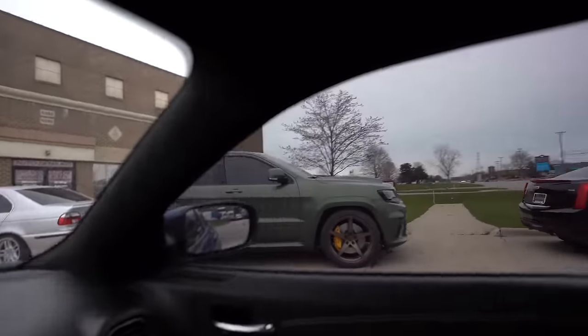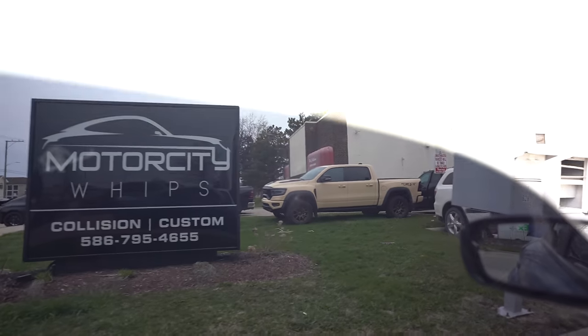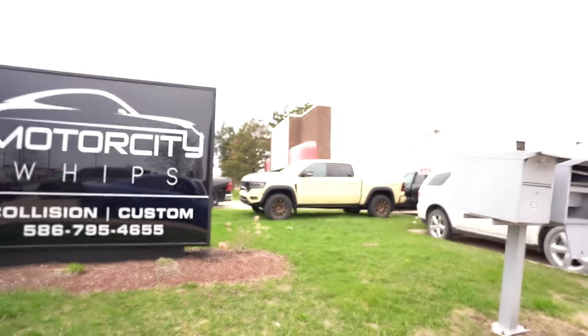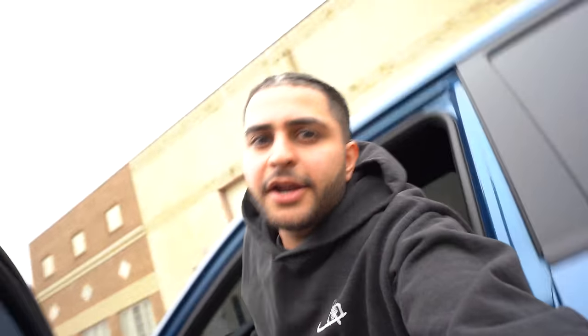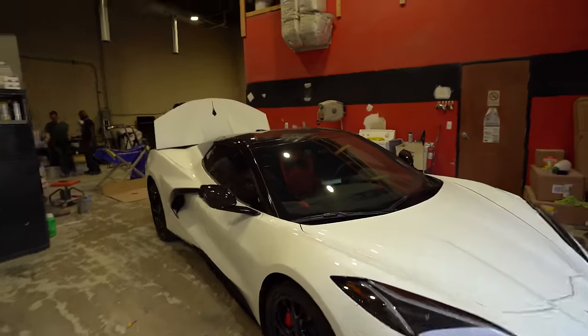So we made a quick stop at MC Whips. Look at this badass Track Hog right here — I wonder who the owner is. And then look, we got a TRX right here in tan — that's a beautiful color right there with those wheels. Also make sure to go check out Motor City Whips. That's who pretty much works on my cars when it comes to painting, detailing, tint, wrap. I'll leave their Instagram right up here. And we also got a white C8 here with red guts.